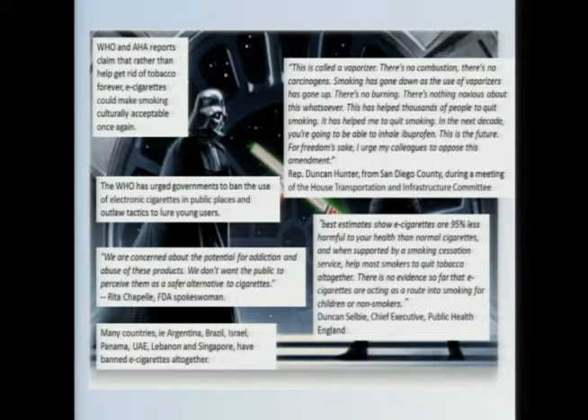Their views are largely supported by Public Health England, the UK's leading health protection agency. They released a report about six months ago in which they said best estimates show that e-cigarettes are 95% less harmful to your health than normal cigarettes, and when supported by a smoking cessation service, help most smokers to quit tobacco altogether. There's no evidence so far that e-cigarettes are acting as a route into smoking for children or non-smokers. It's striking when you put these quotes side by side — the leading public health agency for the US and the UK are seeing the same data and coming to polar opposite conclusions.